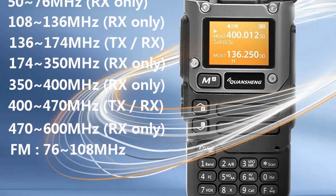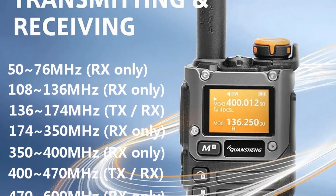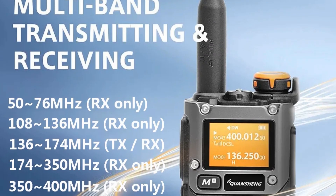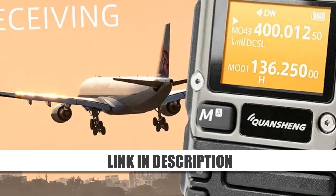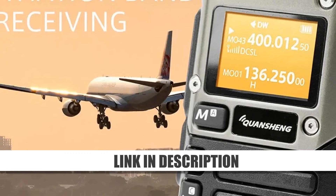Whether you need it for emergency communication or recreational use, the UV-K5 ensures reliable performance. Its advanced features and excellent range make it a trusted choice for staying connected, even in challenging environments.